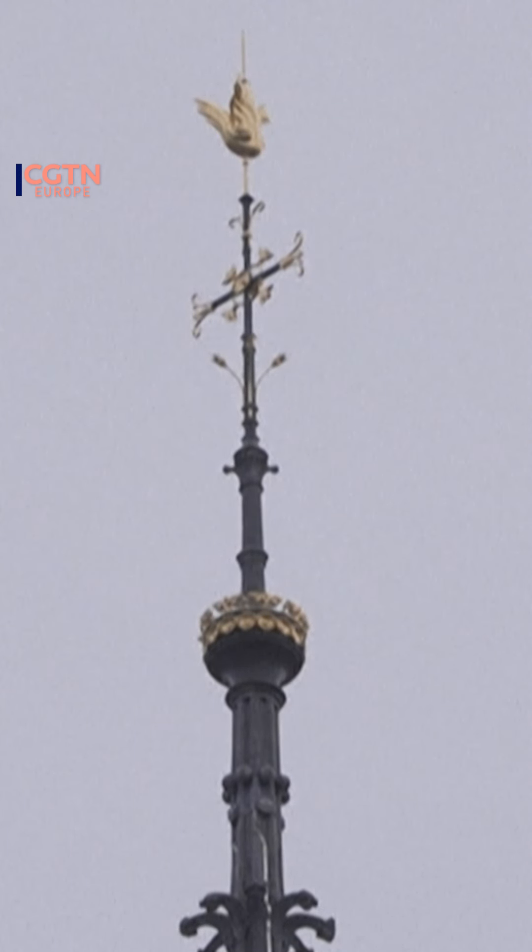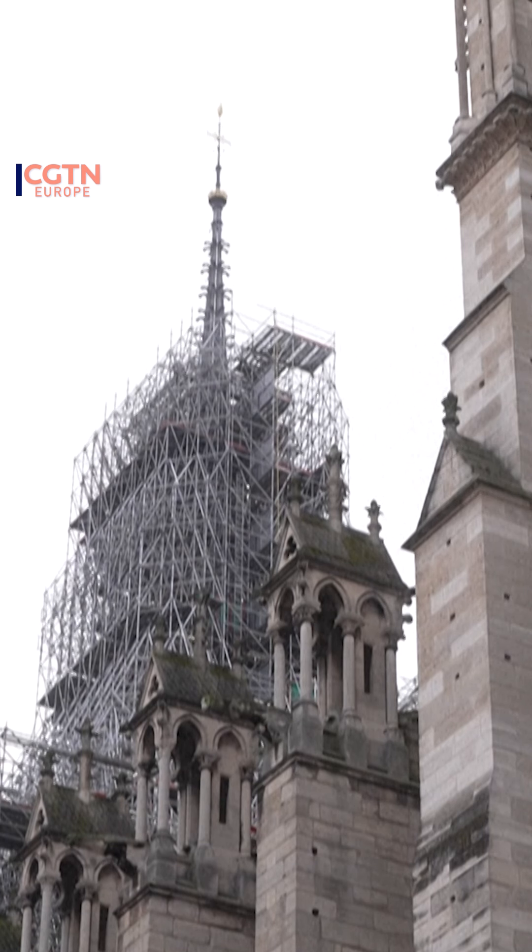Inside the rooster also sits a sealed document with the names of the nearly 2,000 people that have worked on this restoration project. There was actually a competition for alternative ideas run by two young Chinese designers — they wanted to put a mirrored roof and spire on top with a time capsule — but ultimately French officials decided to stick with tradition.